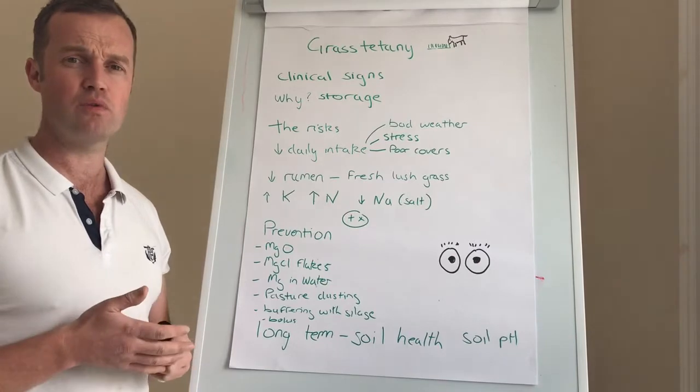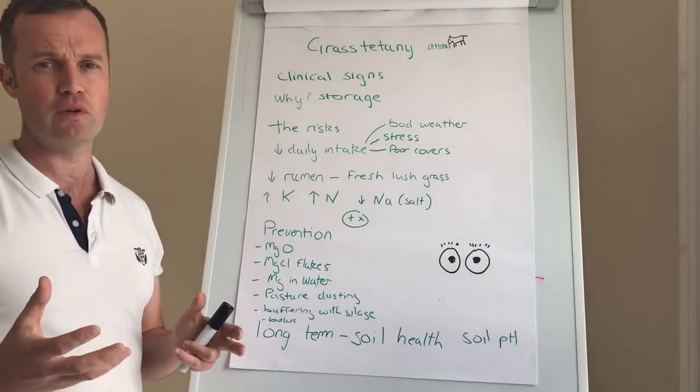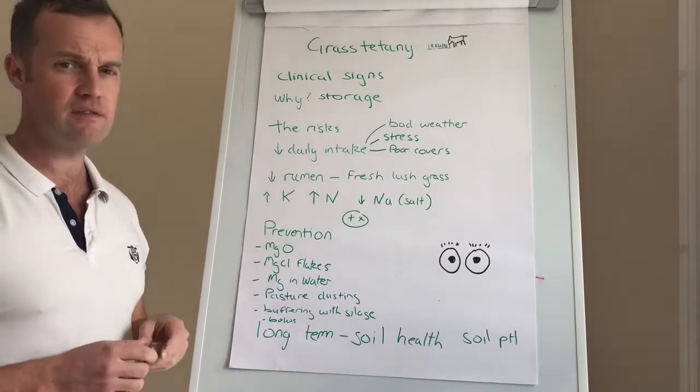For treatment, your vet needs to get out there as quickly as possible. We often sedate the cow, give calcium into the vein, and give magnesium under the skin. It really is a veterinary emergency.